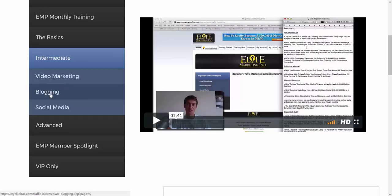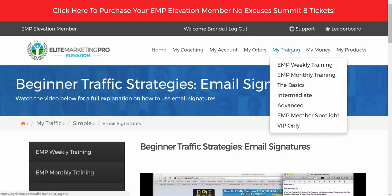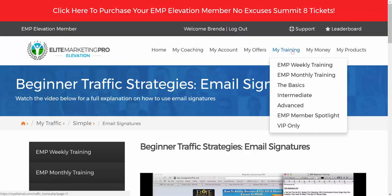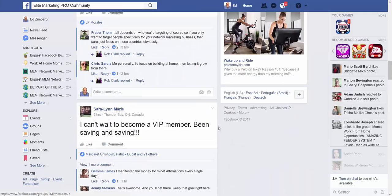Some additional trainings cover how to do your email signature, personal invites when talking with people on social media — basic stuff — and then at the intermediate level there's video marketing, blogging, and social media training, as well as advanced email copywriting. There's a tremendous amount of training: weekly training, daily training, and archive training in the training library.